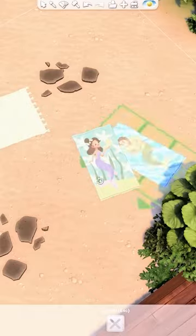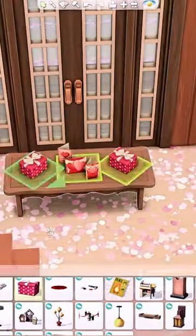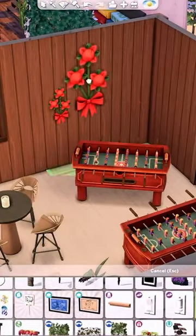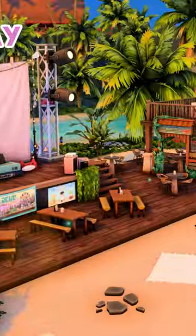We also have room on the beach for your Sims to just sit and relax. We have a tent which can be used for many reasons, and then we have the interior where your Sims can exchange gifts and play lots of games.